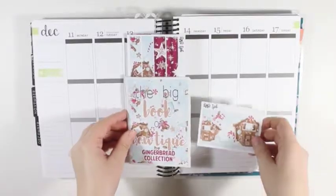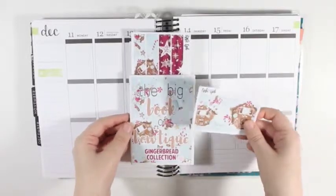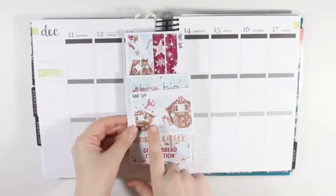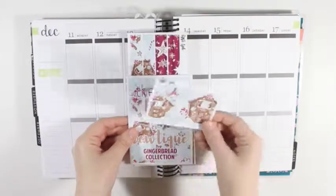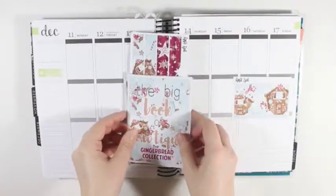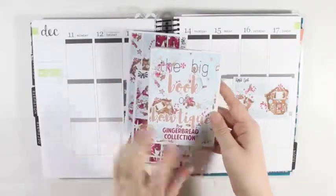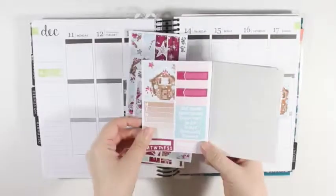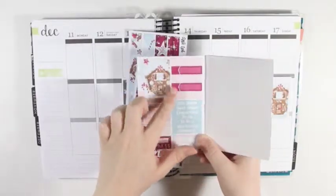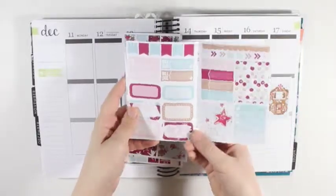I got the gingerbread collection for the Big Book of Boutique — actually both of these are Big Books of Boutique. With all of the books, you do get a freebie double box. So you have the double box of the two gingerbread houses. For the book itself, this is the outside cover, and on the inside you have the full box, a weekly ombre, a couple habit trackers, some appointment labels, and some headers.